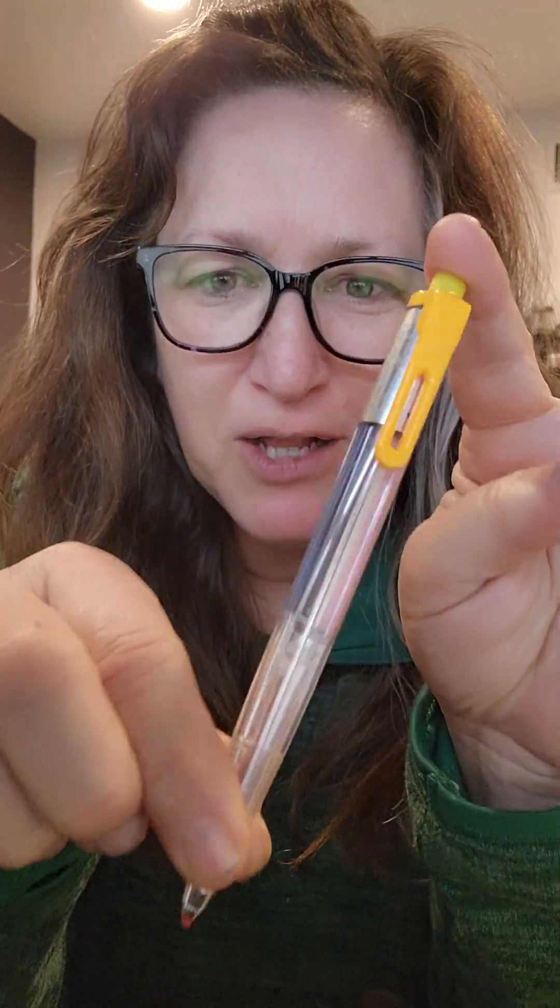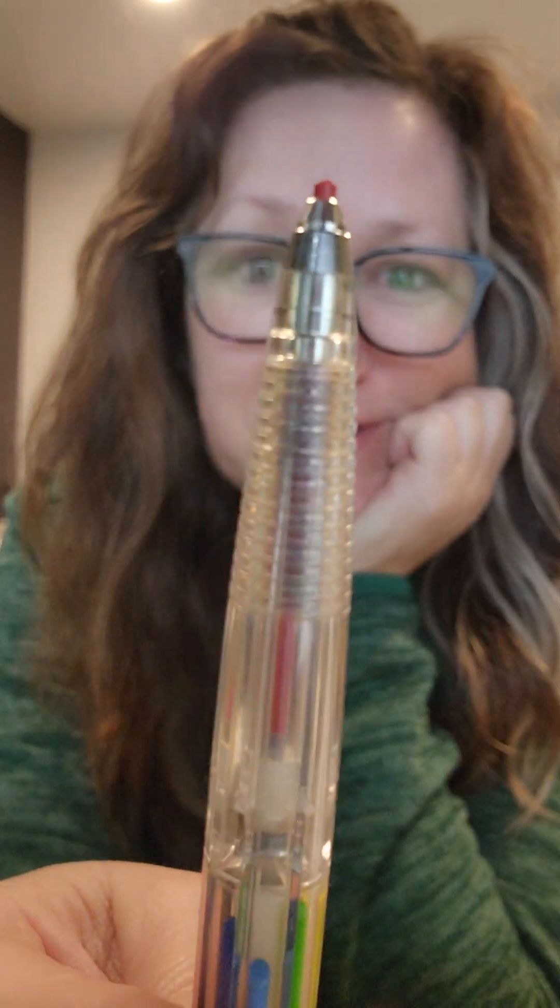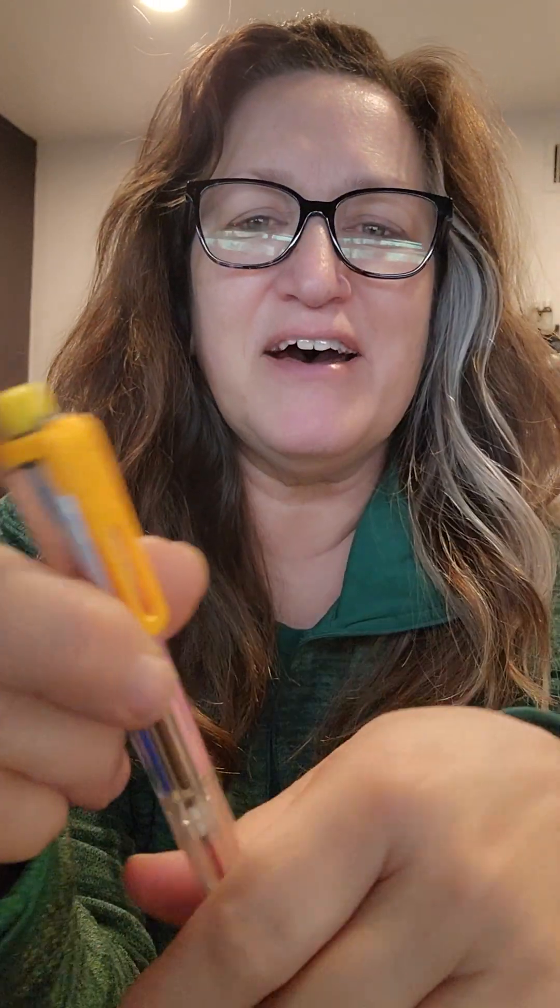Hey, a quick tip on how to make notes in your Bible. This is just what I use — a great colored pencil made by Pentel. It has eight different colored pencil colors in it. You can see this one's red. And what I do is use this to highlight in my Bible.